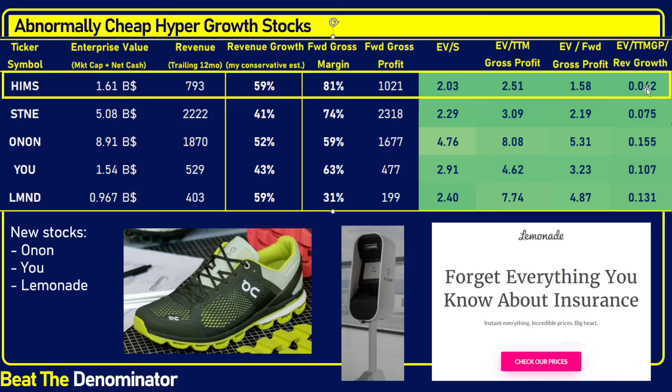That would make sense because with the PEG ratio, we usually consider a PEG ratio under 1 to be an interesting stock to buy. Since I use gross profits instead of earnings, a 1 would be too generous — a good deal to me is under 0.5. When you look at these companies, they are all about 5-fold cheaper than 0.5, and some even more than that.